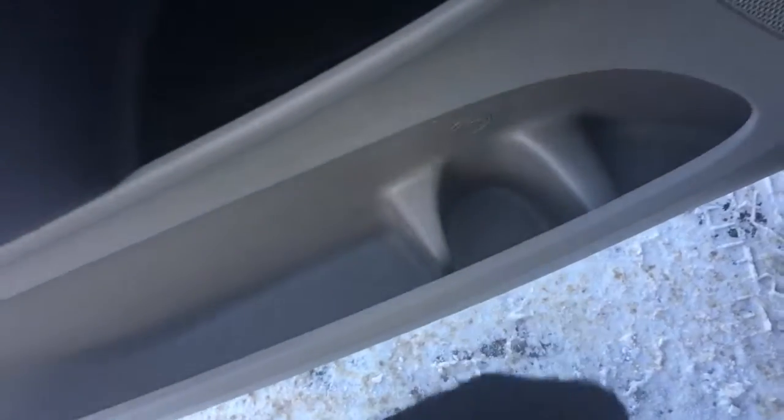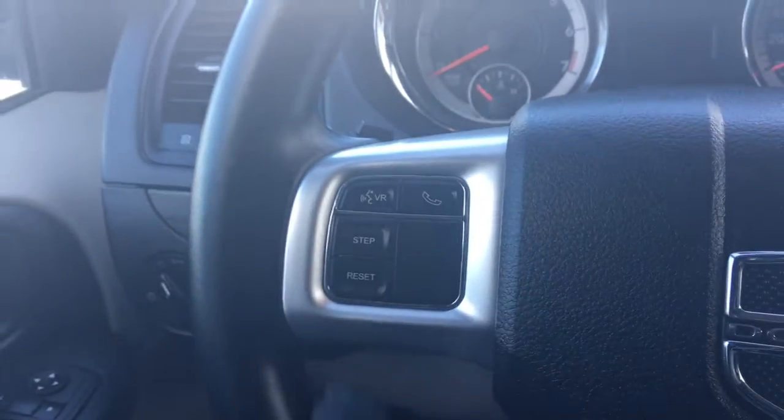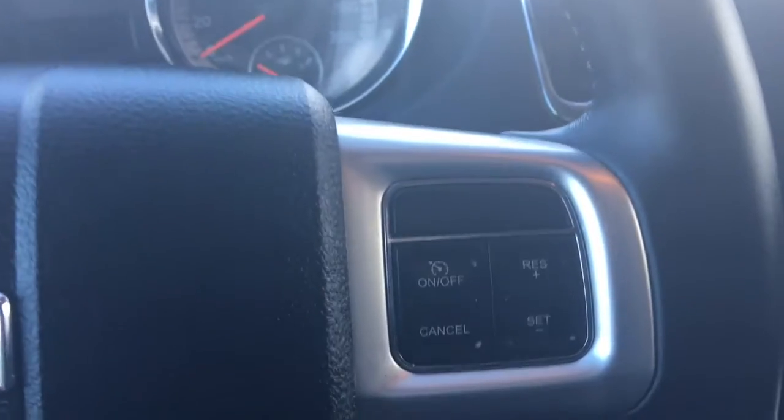There's a big compartment at the bottom of the cup holder. We have your lights down here on the left, your windscreen wipers on the back of the steering wheel, your voice recognition, bluetooth, step and reset, and of course cruise control.